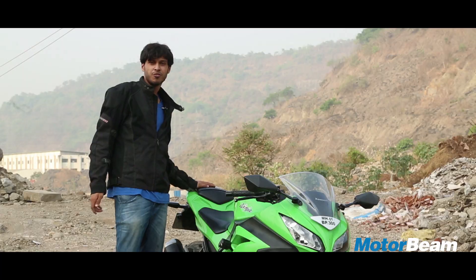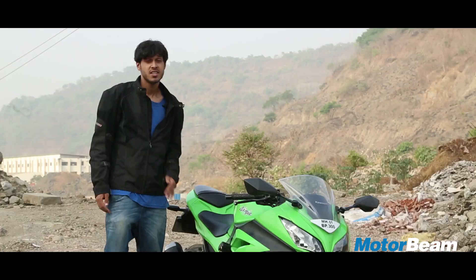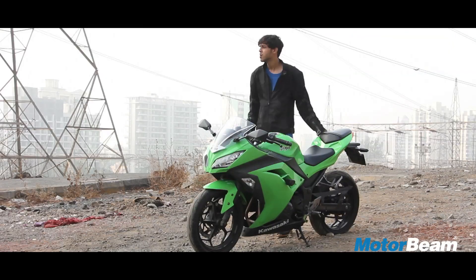Coming back to pillion comfort, I think it's really nice from what I've been told. It's a very comfortable seat, and the hidden grab rails located underneath the seat make sure they don't ruin the clean look of the bike.